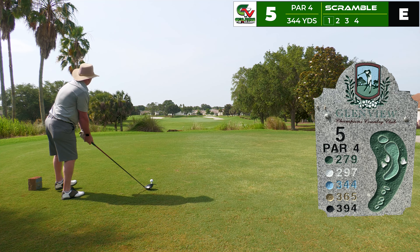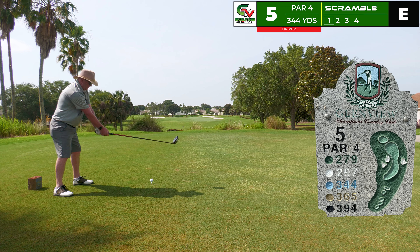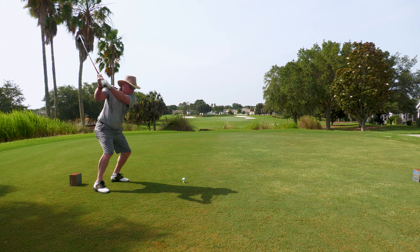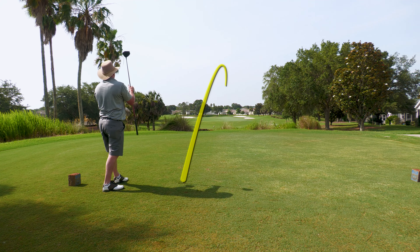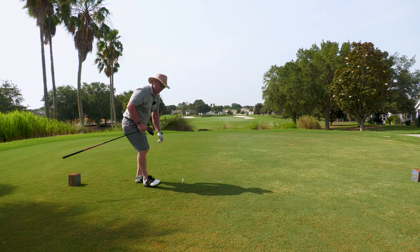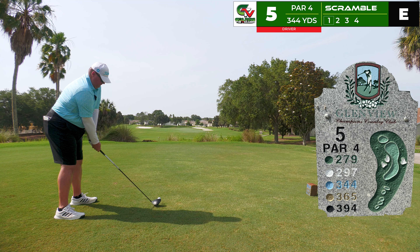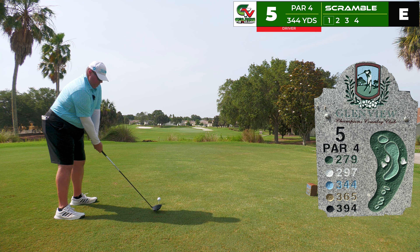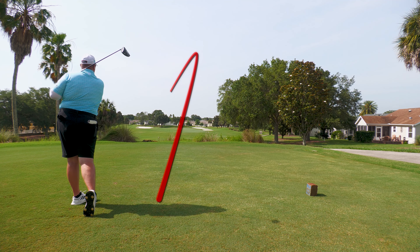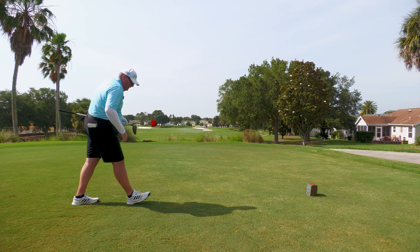We make our way to the fifth tee, still at even par — par four playing 344 yards. Robert goes with the driver, a good strike off to the right now covering that 150 pole and he's in the middle of the fairway. Great shot. I'm looking the same direction, trying to finish near the trap on the left as the hole goes that direction — beautiful strike, long and straight, landing near the bunker with a nice kick back toward the fairway.